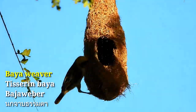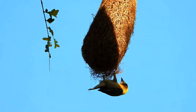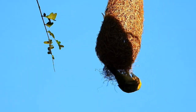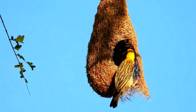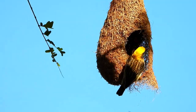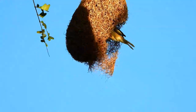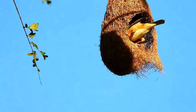This is a nest of the Baya Weaver. Their nests are often built hanging over water. A male bird is known to make up to 500 trips to complete a nest. Baya Weavers use their strong beaks to strip and collect strands and to weave and knot them while building their nests.